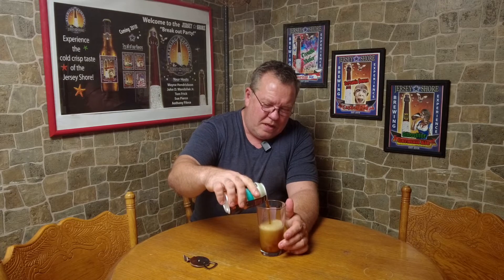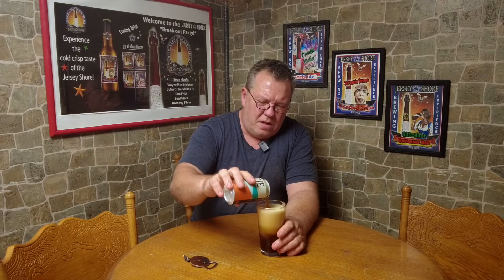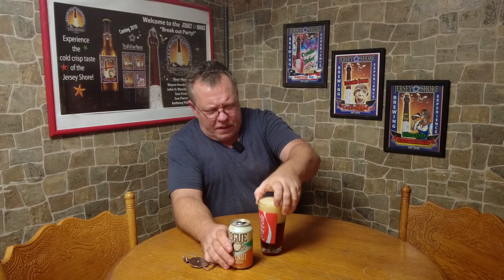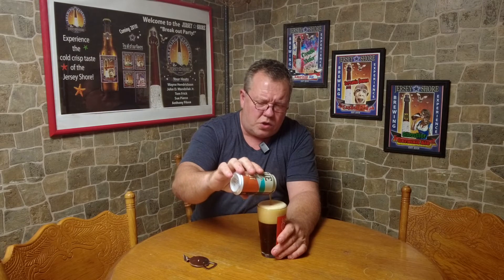Let's see how it pours — we'll get a big old head on there, I'm sure. Nice creamy head. It's definitely like toffee, caramel — dark caramel. Should be pretty malty. That's exciting, you know — some of these beers have so much flavor, it's just wonderful.